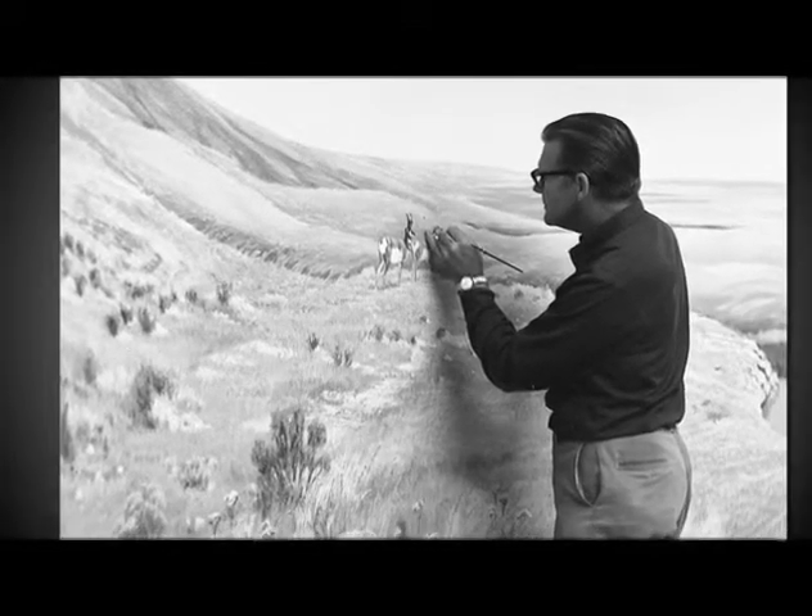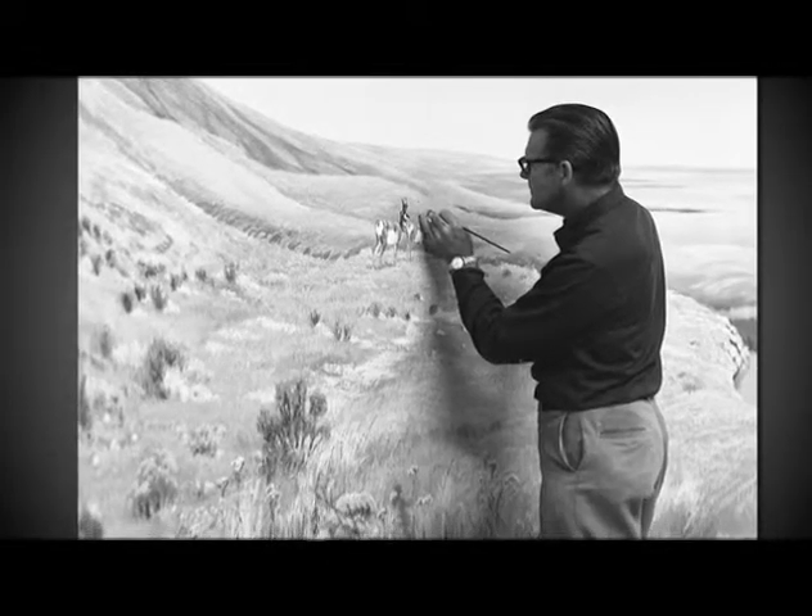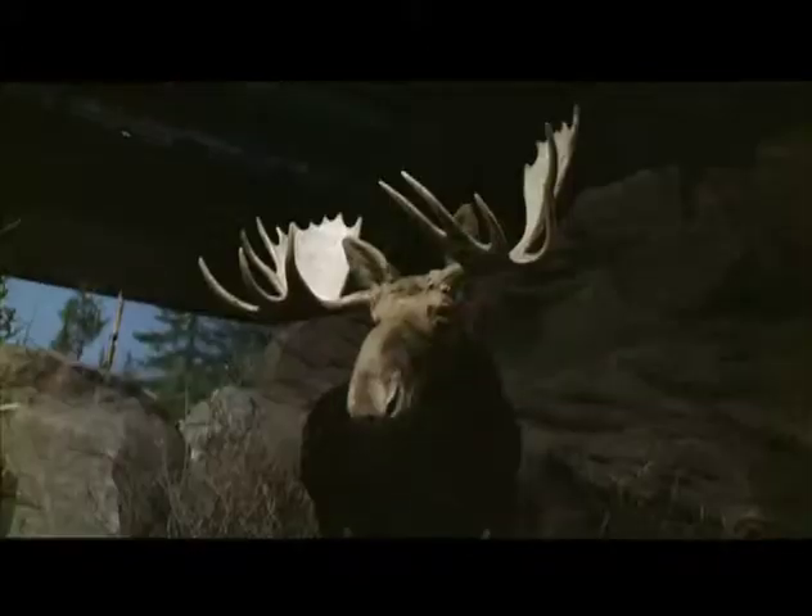It provides us with an opportunity to interact with a big moose that quite frankly I don't want to meet in the forest, but I'm really glad to see this guy up close and personal.